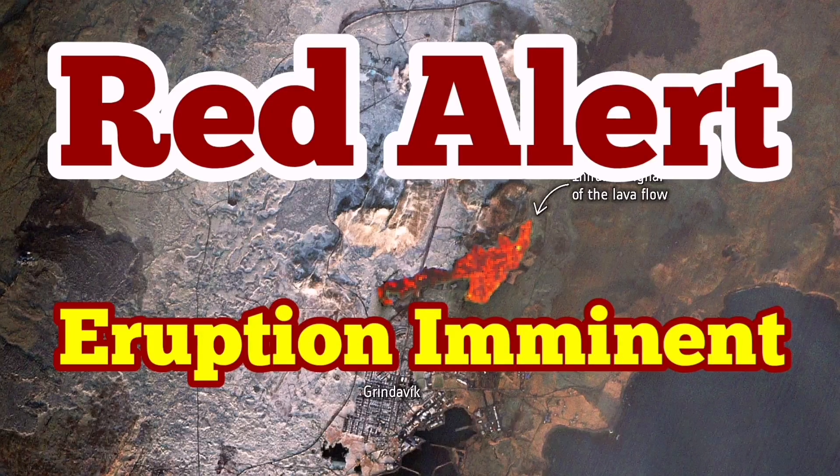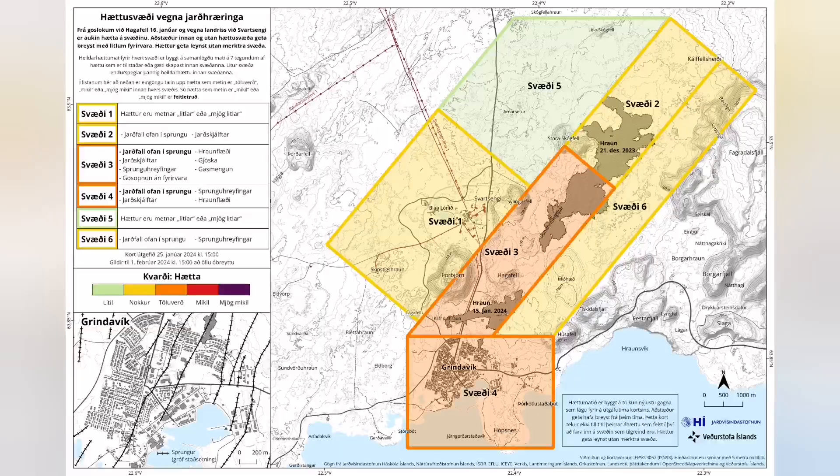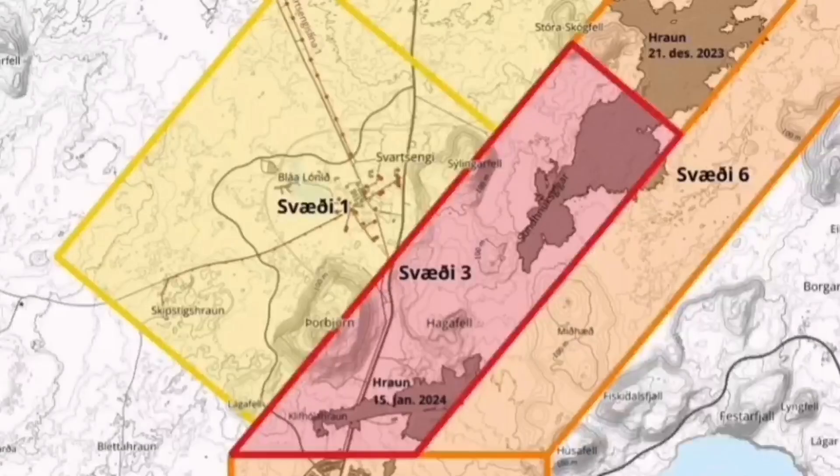It is now a situation of red alert between the Hagafell and the Svartsengi. On the latest map by the Icelandic Meteorological Office, we now have a red alert in place — that is an imminent eruption possible. I will show you the map, and I think the eruption will happen based on the analysis of the shape of the fault lines.